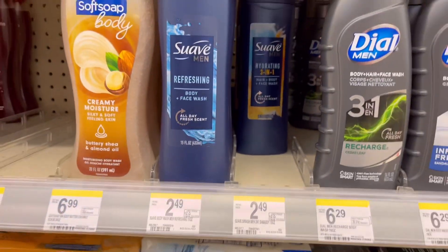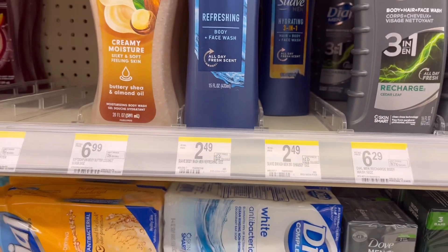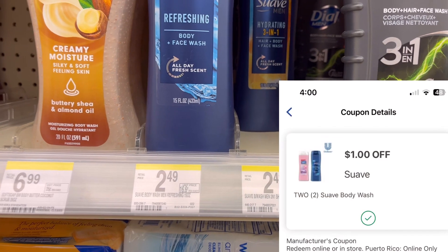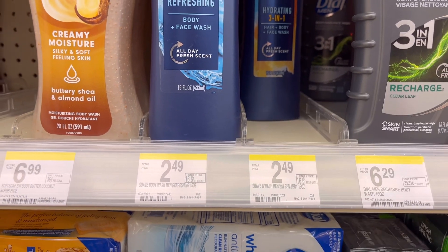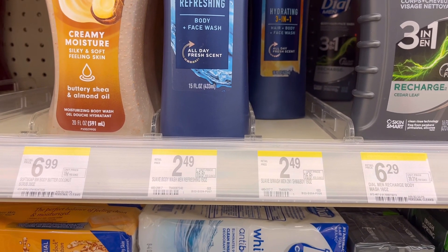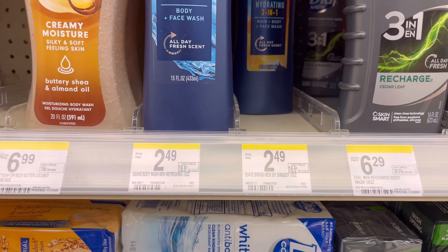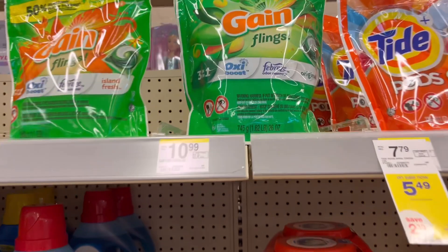Swab body wash is on sale this week — $2 each. When you buy two you get $1 in Register Rewards, and we have a $1 off two digital coupon. Four dollars for two minus $1 is $3, then you get back $1 in Register Rewards, so your final cost is $2 for two or just $1 each.